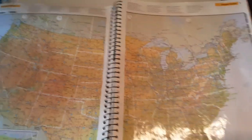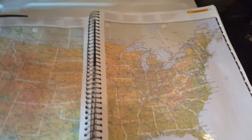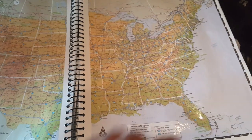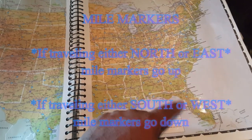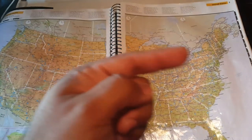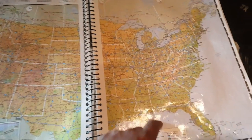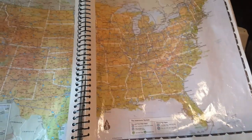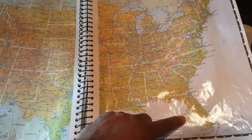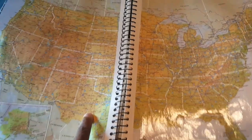Another thing you want to remember is mile markers. If you're going north, the mile markers are going up. If you're going east, the mile markers will be going up as well. If you're going south or west, mile markers are going down. So remember: east and north — mile markers go up. South and west — mile markers go down.